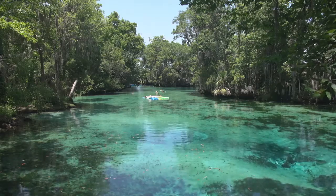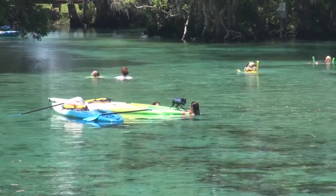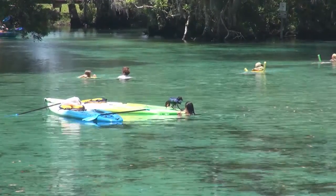The Three Sisters Springs property is co-owned by the District and the City of Crystal River and it's managed by the U.S. Fish and Wildlife Service.